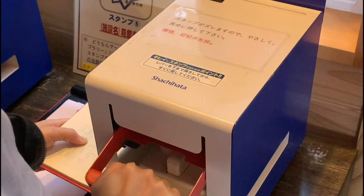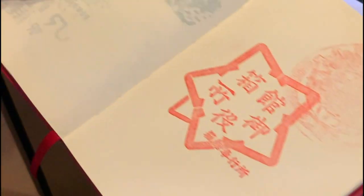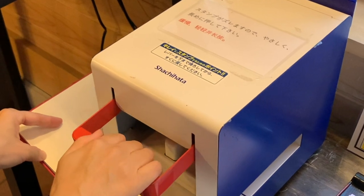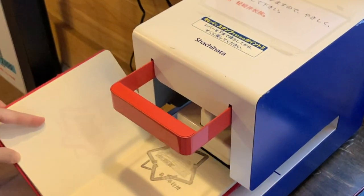Of course, we have to get our stamp from the park — and don't forget about the other stamp machine too.